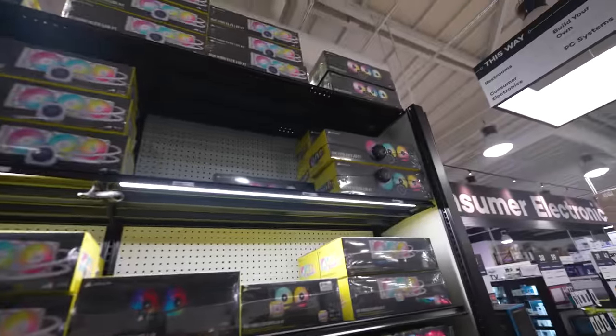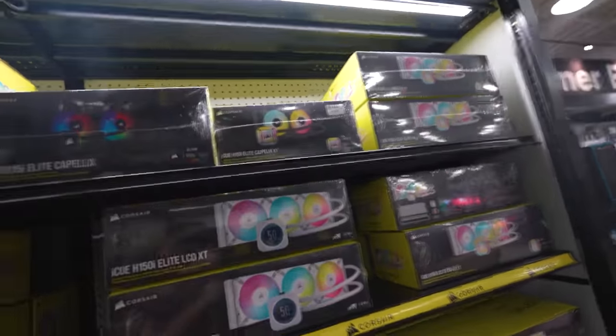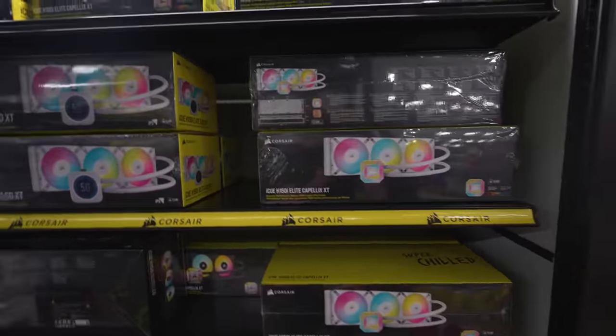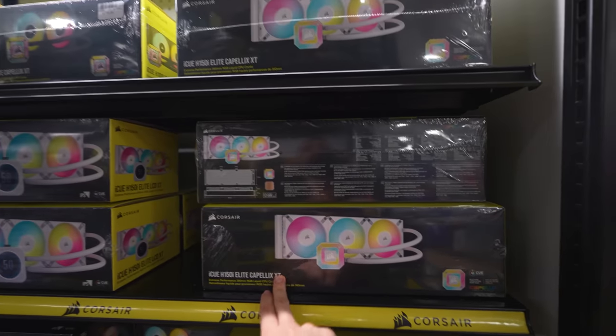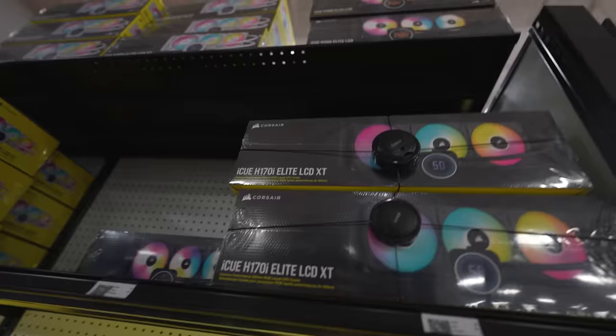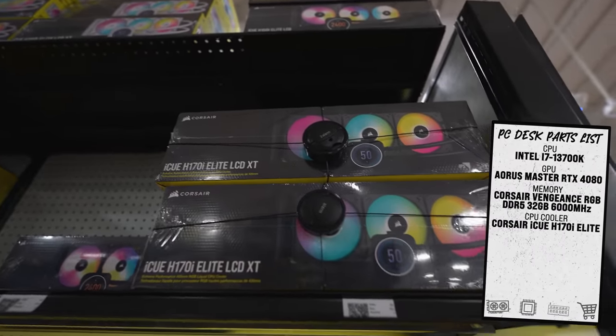We are in the coolers aisle. Let's see what we can do. We can definitely fit up to a 360mm AIO. We can't go with the white one — it's going to be mostly a black theme. I'm looking at the H170i Elite LCD, so let's pick up one of these bad boys.